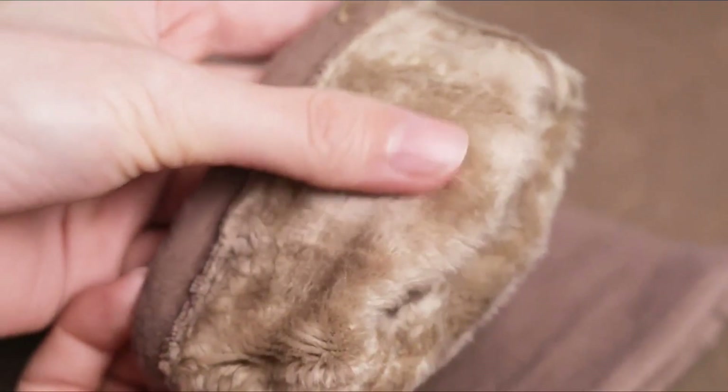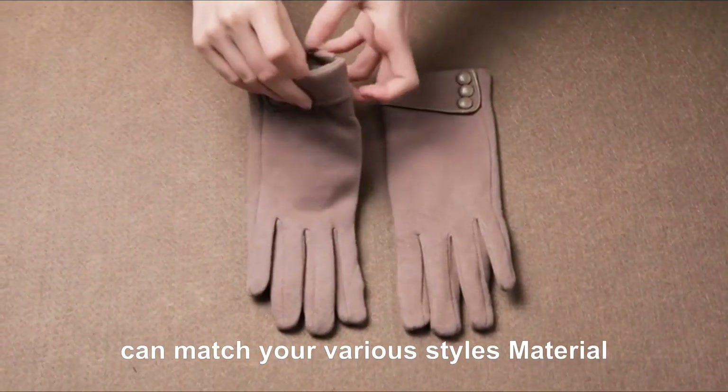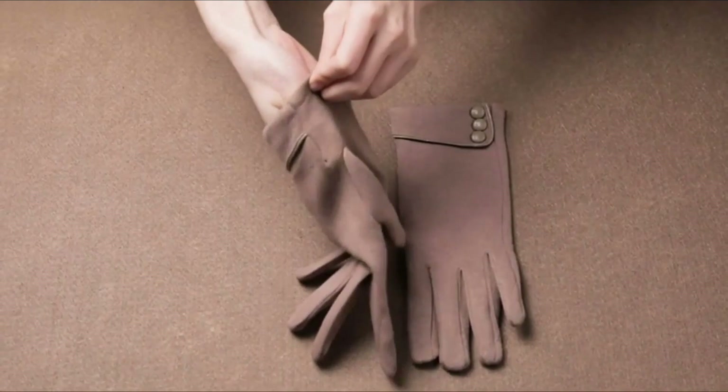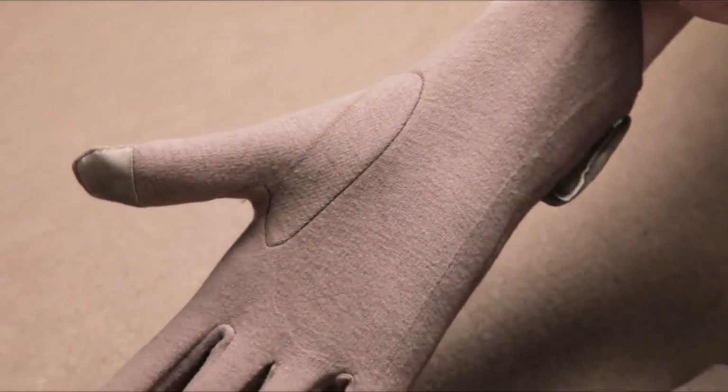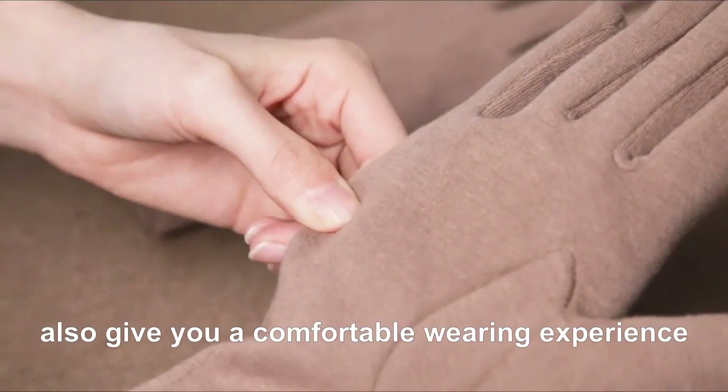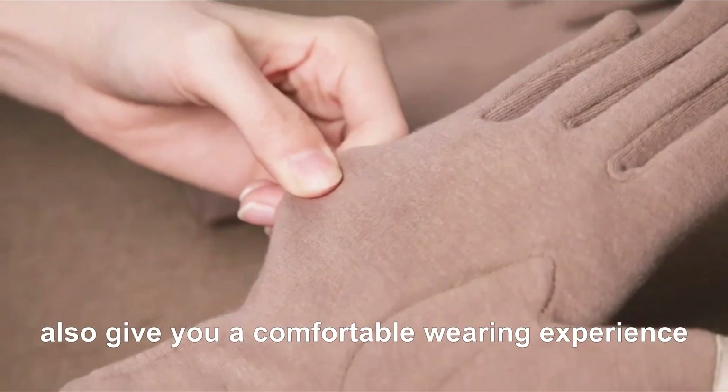Three-button designation looks delicate and adorable, which is elegant and simplistic, and can match your various styles. The outside is made of polyester and the inside material is micro velvet. Windproof and performs well in keeping warm, also giving you a comfortable wearing experience.